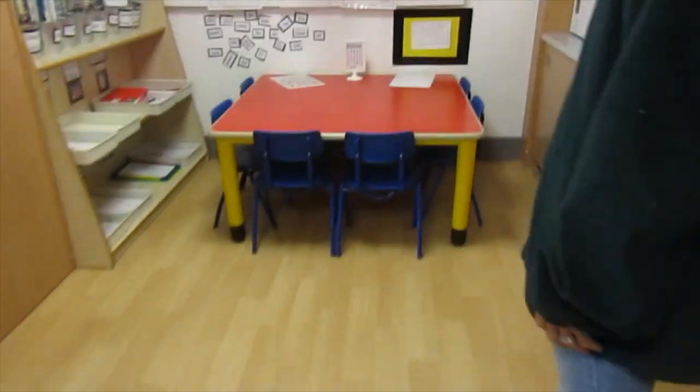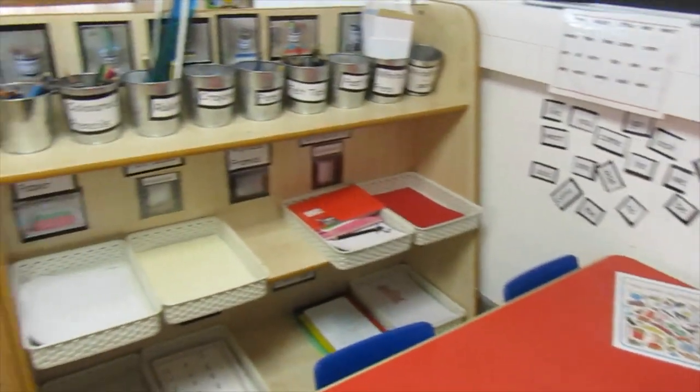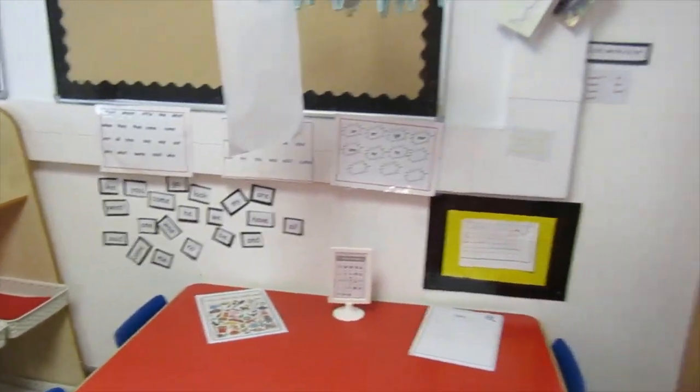And over here this is our writing area. So you can come over here and you can write some cards, you can write invitations, you can do some lovely drawings. I've got lots of resources over there for you to use. You can do whatever you want in the writing area.